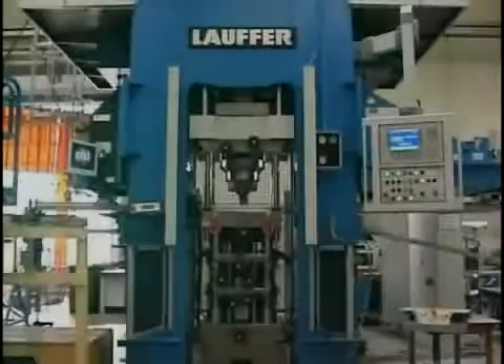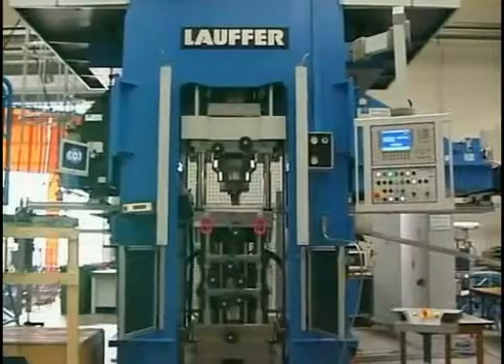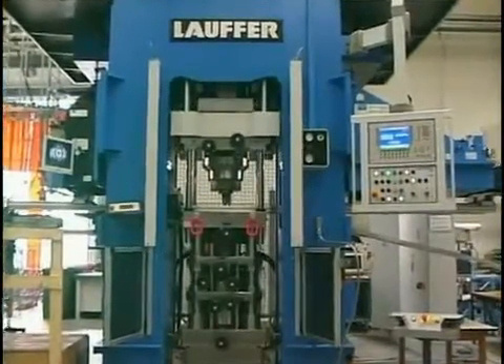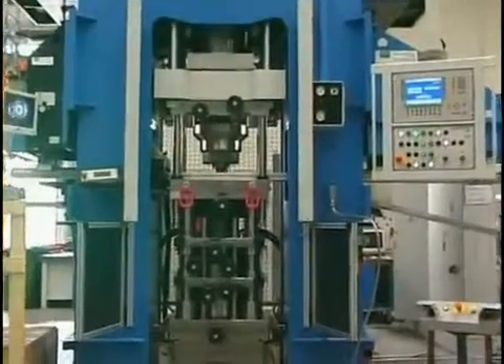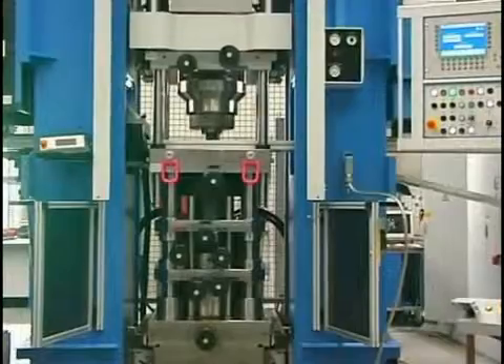In recent years, considerable progress has been made in the field of pressing complex, multileveled, sintered components. New developments in the press adapter and control technology plainly increase the efficiency, precision, and process safety in the forming technology.